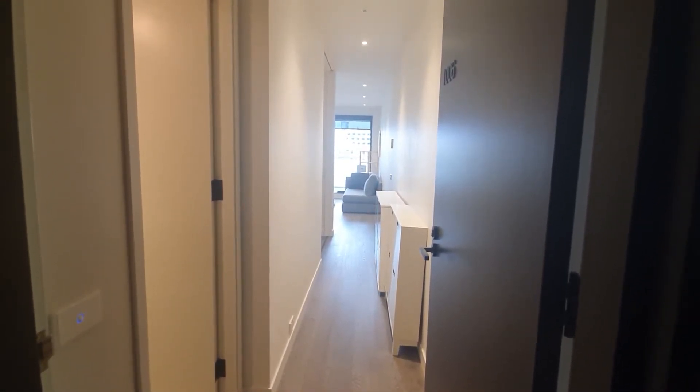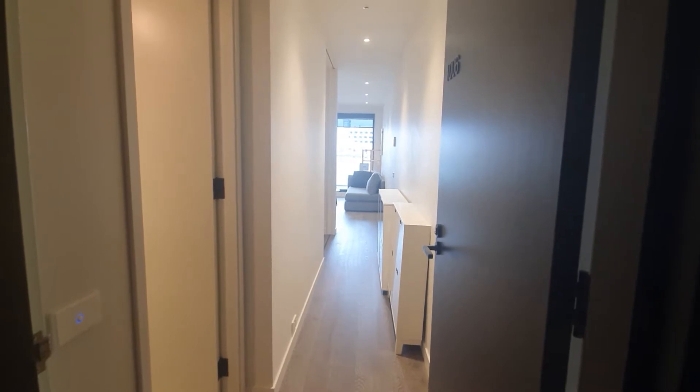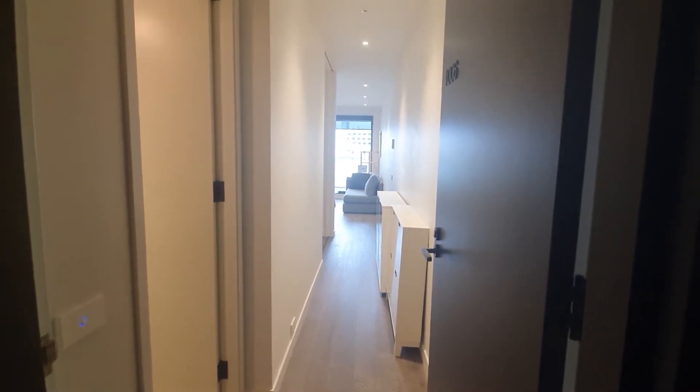Hi everyone, this is Rita from Hawking Street, our property. Today I'm showing you 1006-518 Swanson Street, one bedroom, one bathroom, fully furnished.